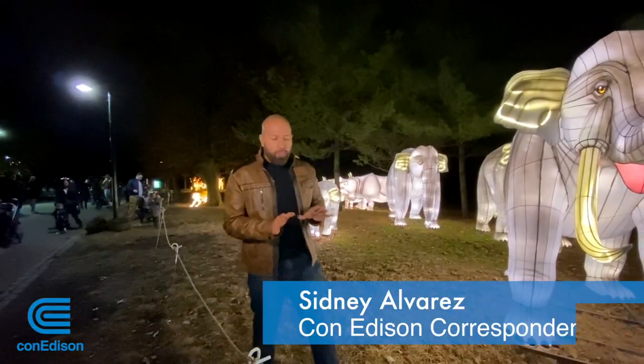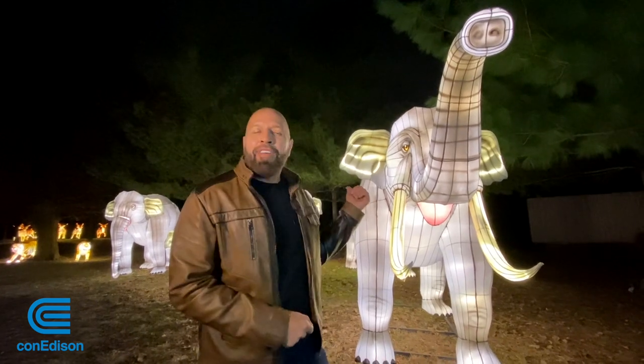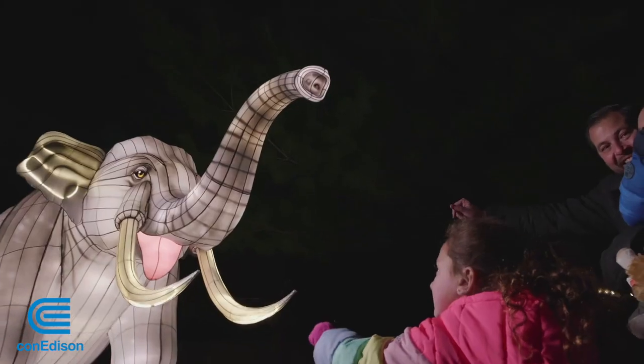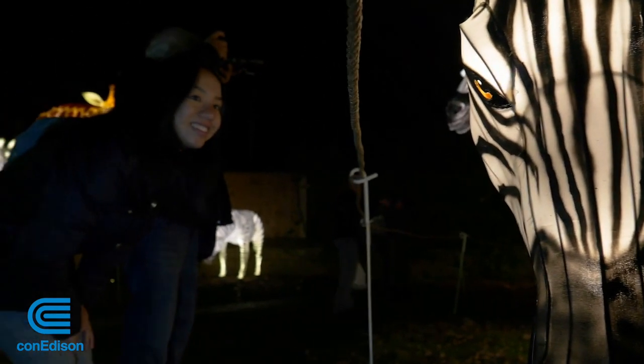Not only is the Bronx Zoo holiday lights brighter and greener, but there's also an emphasis on education. Check out this herd of elephants — they're powered by LEDs. I used to come when I was a kid and they stopped it, and now it's great that they've put the LEDs on and we're bringing the kids back. The technology available to us now with all these LED fixtures has allowed us to bring it back bigger, brighter, and greener than before.